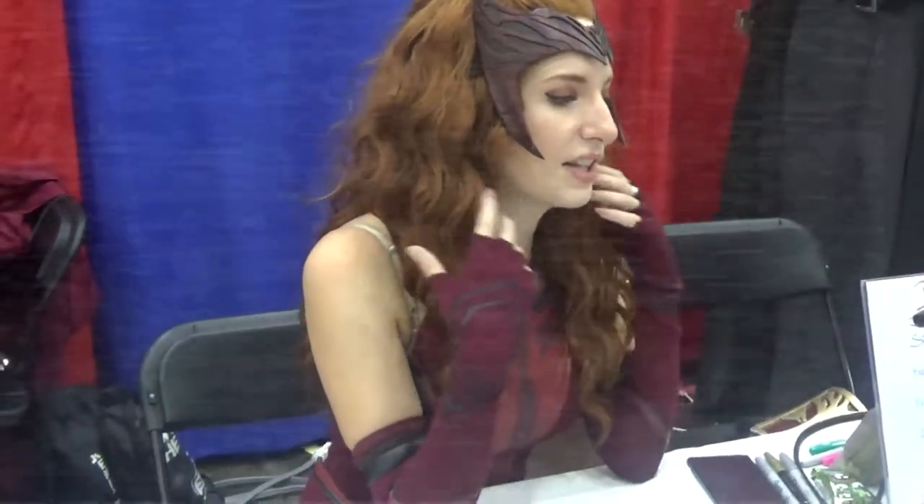I didn't even know cosplay was a thing when I was younger, so it's something that I kind of stumbled into and then fell in love with. Follow your dreams — you never know what job may or may not exist for you yet.